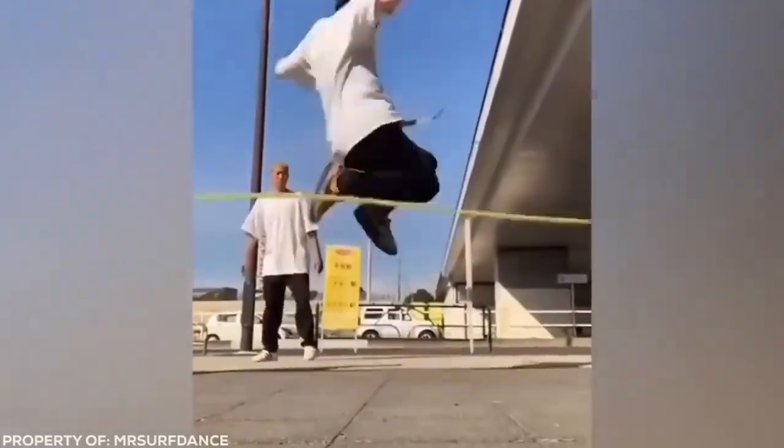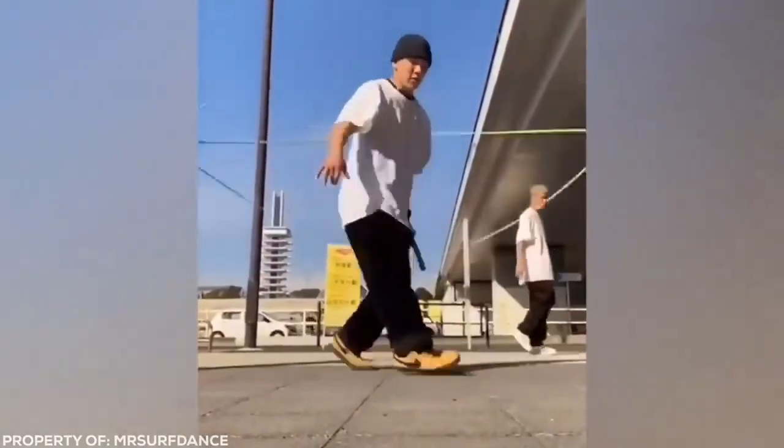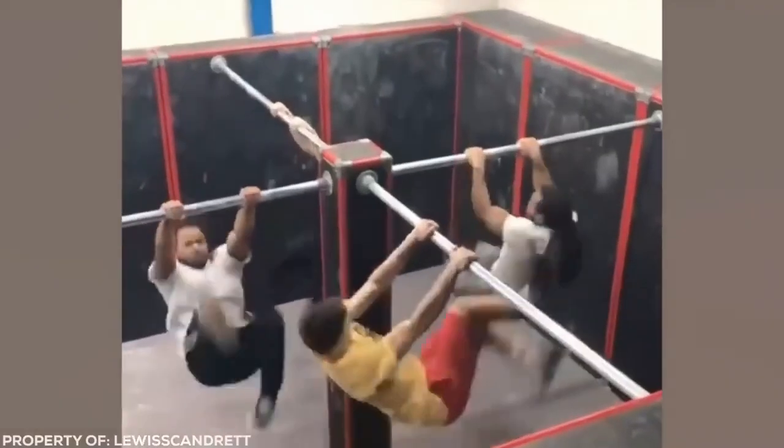Most people jump when a pair of skipping ropes start turning in front of them. Not this guy. Blending hip hop, hopping and break dance, this dancer makes it seem like the ropes aren't even there.